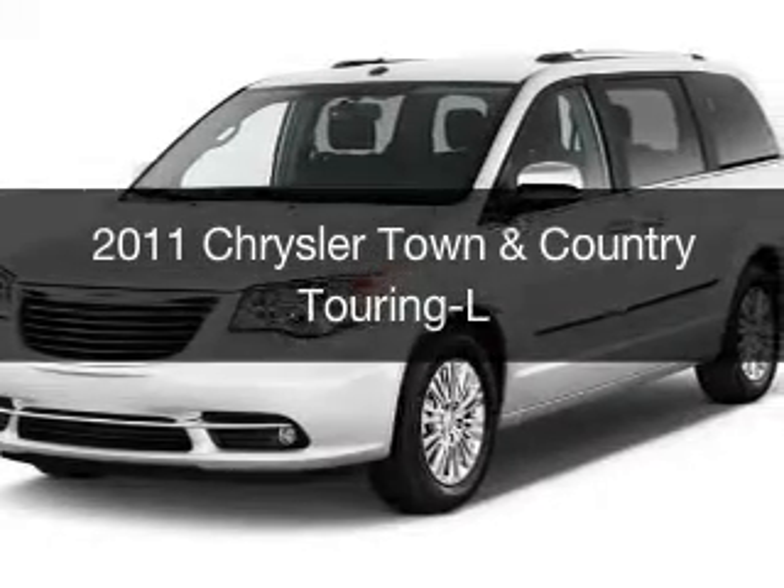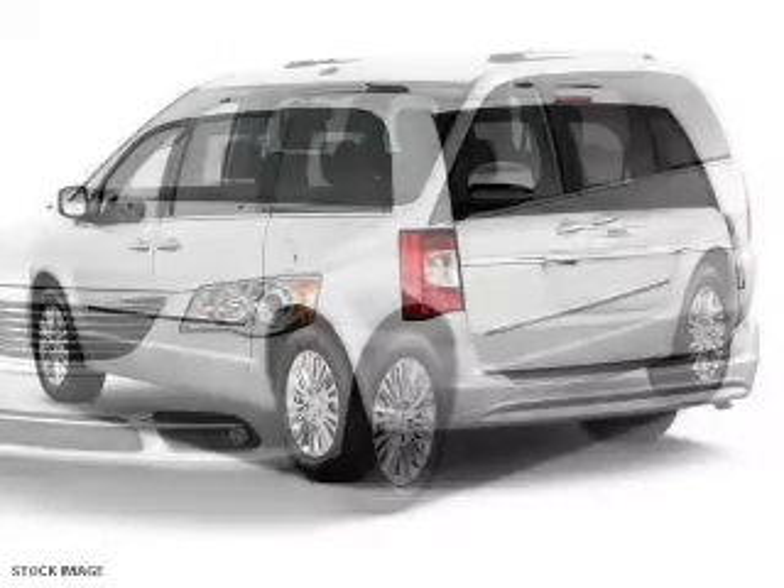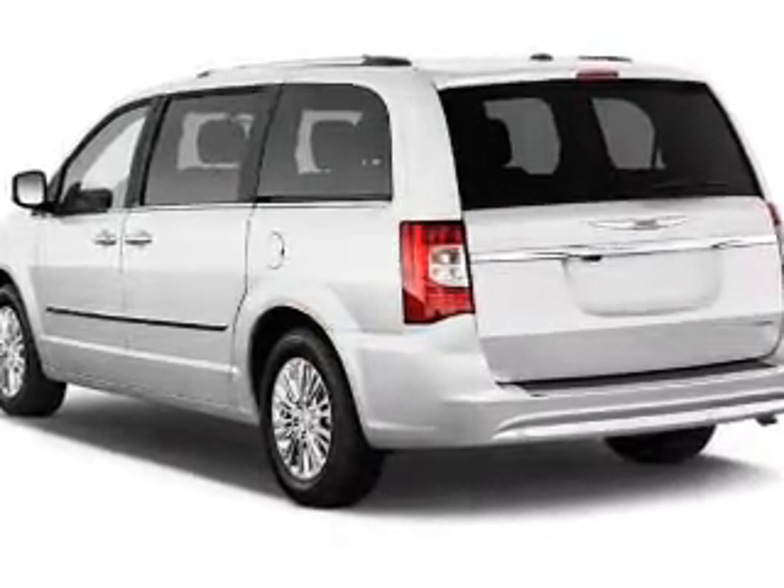This is a used 2011 Chrysler Town & Country. It's powered by front-wheel drive, a 3.6-liter, six-cylinder engine, and an automatic transmission.